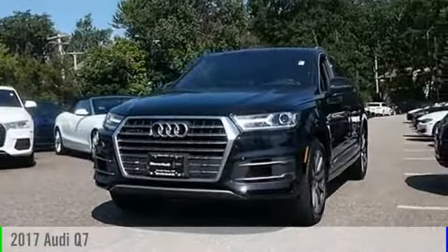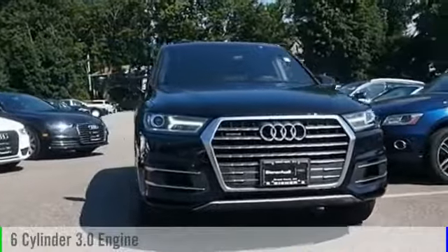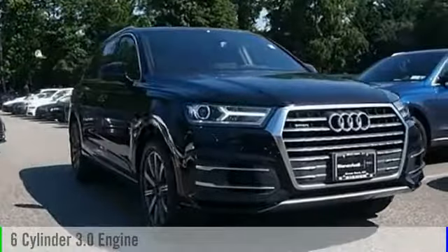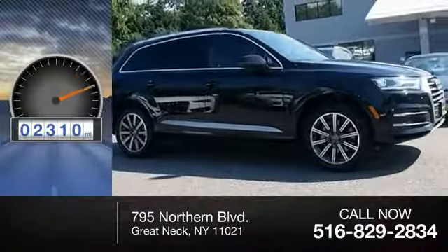2017 Q7. This vehicle is powered by all-wheel drive, six-cylinder, 3.0-liter engine, and comes with an automatic transmission. This vehicle has less than 3,000 miles.